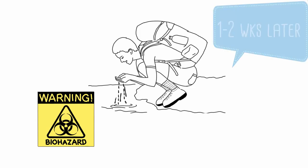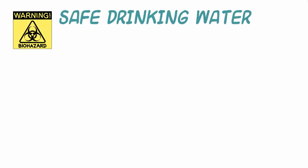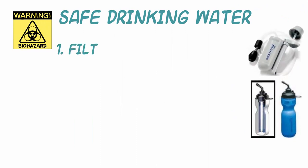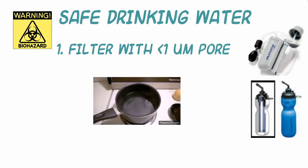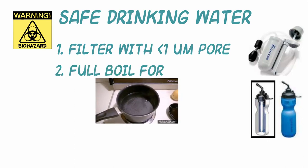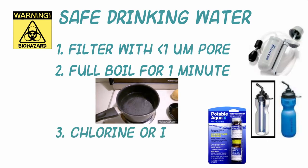Symptoms may take one to two weeks to develop, but may continue for six weeks, leading to diarrhea, stomach cramps, nausea and/or vomiting, flatulence, and greasy stools. Ensure that water is free of Giardia parasites by using one of these three methods: first, filter the water with a less than one micron pore size filter; second, boiling water for at least one minute at a full boil; and third, treating with chlorine or iodine according to directions.